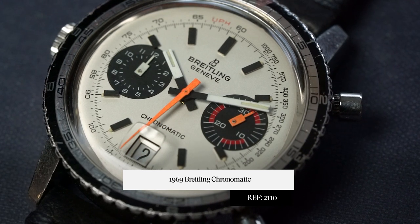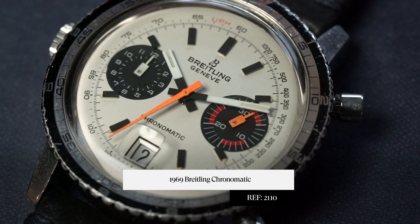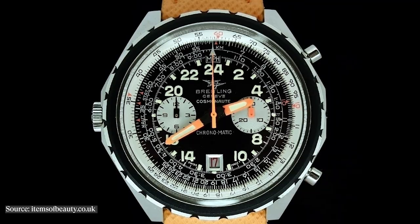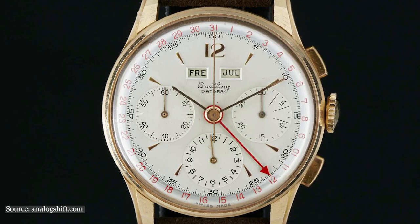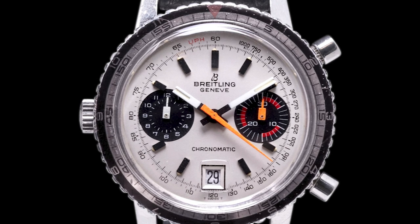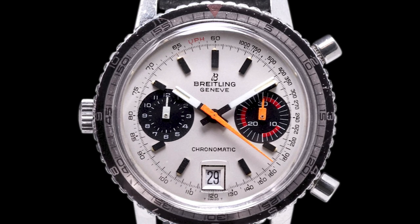As we know, Breitling is best known for their chronographs — they made incredible chronographs from the Navitimer to the Cosmonaut to the Top Time to the Datora and of course the Chronomatic. What I love about the Chronomatic is not only are its dial details and case details very good looking, legible, and super functional, but the movement inside has a really incredible story as well.